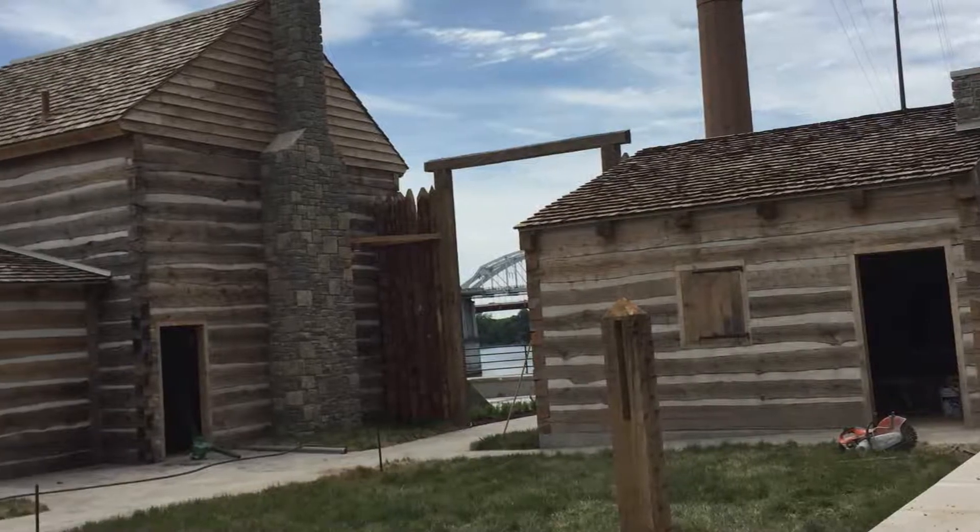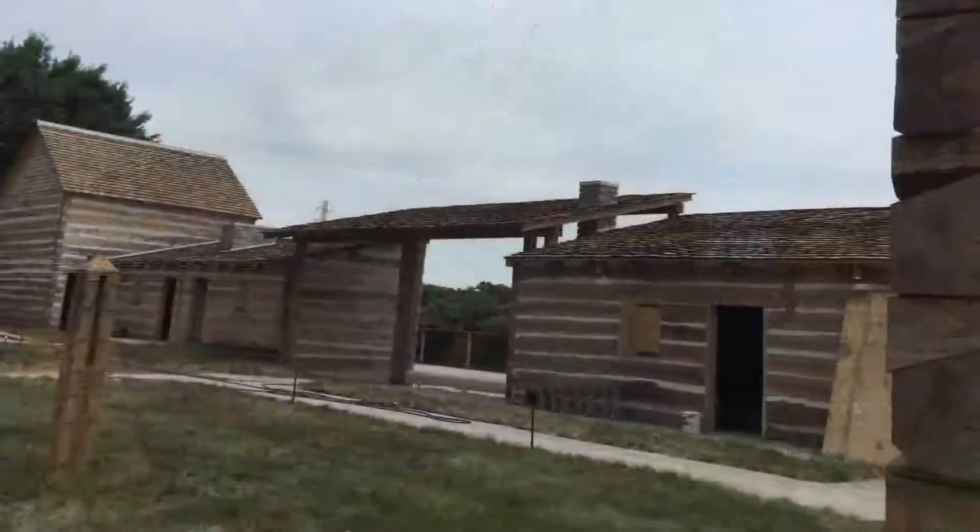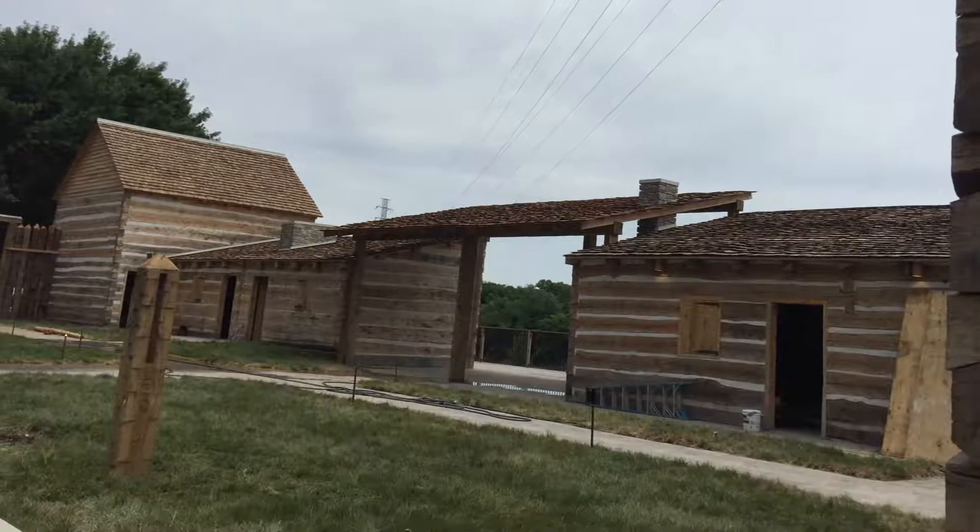Before it was called Fort Nashboro — which eventually, 15 years later, becomes Nashville — it was called the Bluff Station. You had Mansker Station, you had the Bluff Station. This is all part of a 20 million acre purchase from the Cherokee Indians.